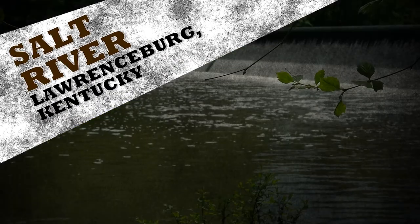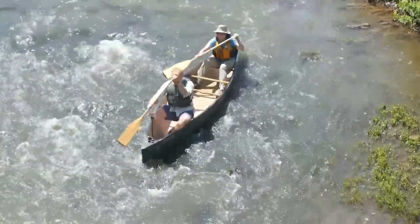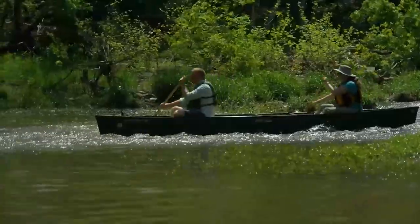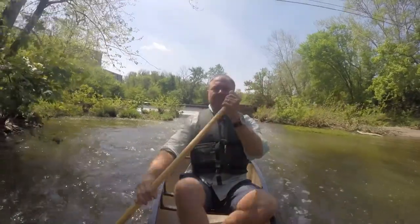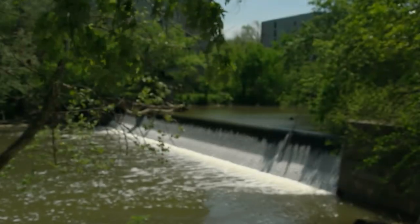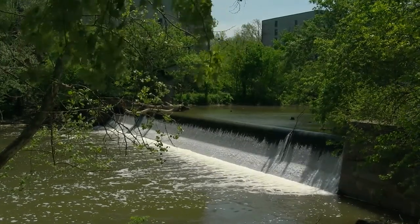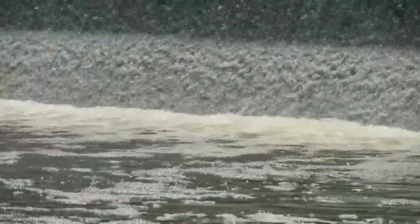Lawrenceburg Salt River offers calm, shallow waters, but be cautious as it can get narrow at certain parts. Put-in access is available at Slab River Crossing. This destination features gorgeous views of rolling hills and sycamore trees along the shoreline. The swift currents will keep the trip interesting by creating frequent small rapids and ledges.